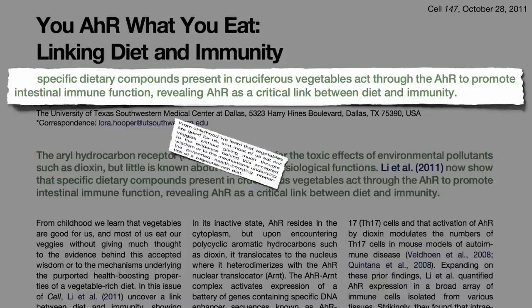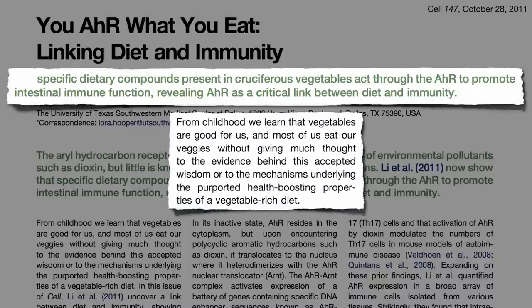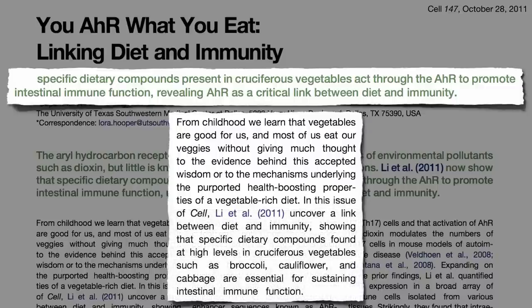From childhood we learned that vegetables are good for us, and most of us eat our veggies without giving much thought to the evidence behind this accepted wisdom, or to the mechanisms underlying the purported health-boosting properties of a vegetable-rich diet. But now we know that specific dietary compounds found at high levels in cruciferous vegetables — such as broccoli, cauliflower, and cabbage — are essential for sustaining intestinal immune function.